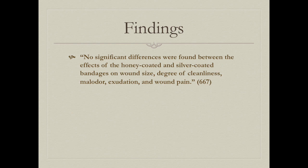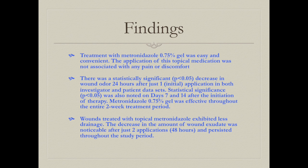For the first study, there were no significant findings between honey-coated bandages and silver-coated bandages regarding wound size, cleanliness, smell, odor, or wound pain. In the second study, there was a statistically significant decrease in wound odor with metronidazole 0.75% gel after just one treatment, effective for the entire two weeks, with a noticeable decrease in exudate as well.